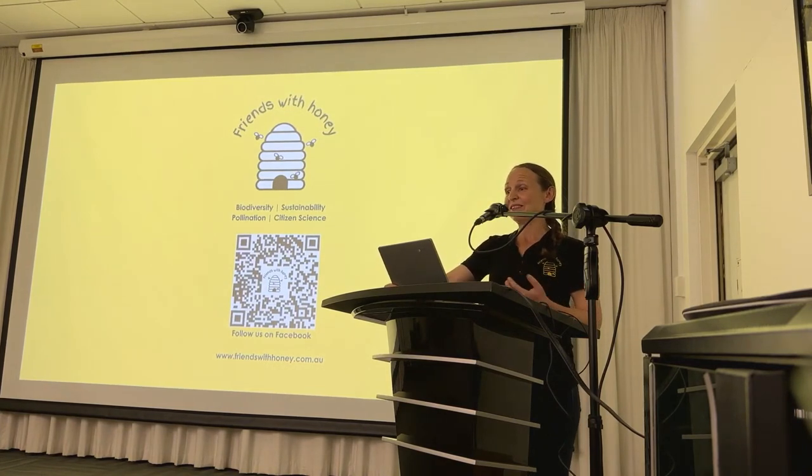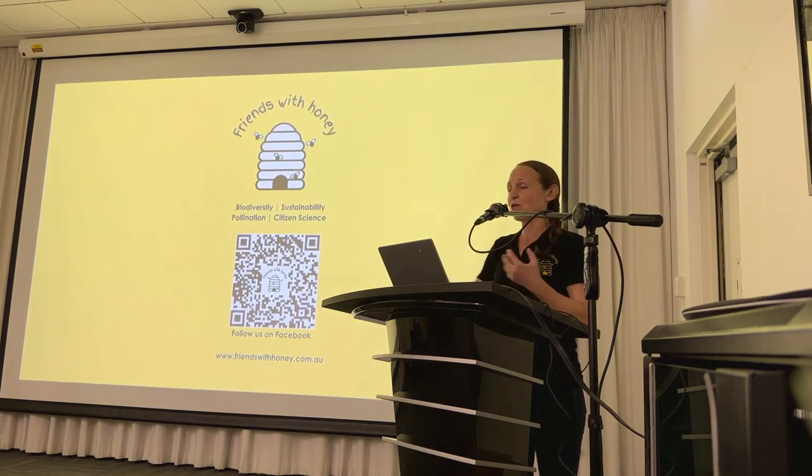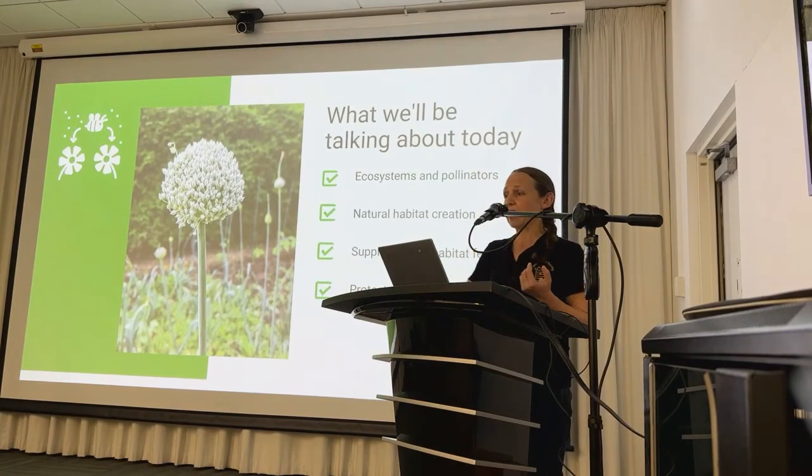I run my own social enterprise called Friends with Honey, focused on environmental education on the themes of biodiversity, sustainability, pollination and citizen science. I believe that when we understand the connections in nature, we want to act for nature and do good things for the planet. I run activities and workshops for both adults and kids, teaching three-year-olds about the importance of bees right through to writing the citizen science toolkit for Parks Victoria.